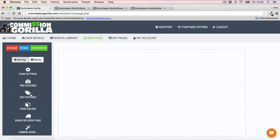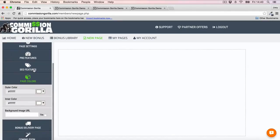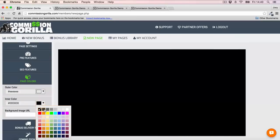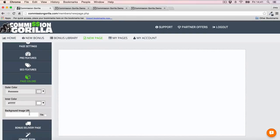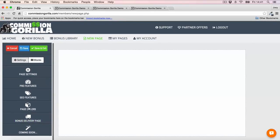There are also some pro features which I'll speak about in a moment. There are SEO features too — go ahead and do your keyword optimization, enter your keywords, and make sure your page is optimized for SEO. Then we've got page colors — I'm going to customize this to make the outside of the page a gray and leave the inner side white. You can also do a background image if you want. Then set up your bonus delivery page — give your thank you page a name. That covers everything on the settings side.